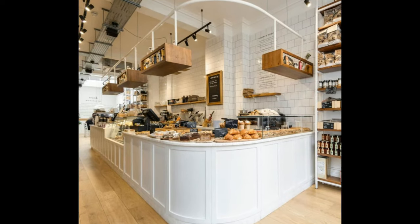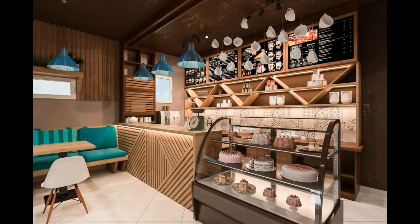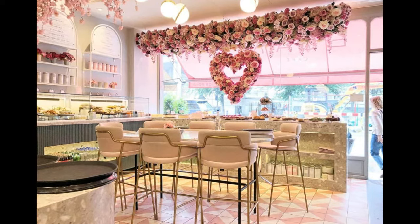Many businesses choose simple interiors and are more focused on their services. In contrast, your appearance does matter if you're in the baking or food service industry. So let us talk about some small bakery shop interior design ideas for your business.